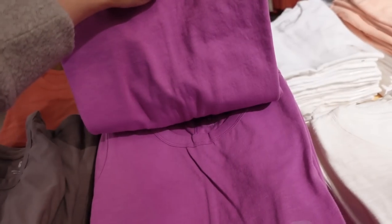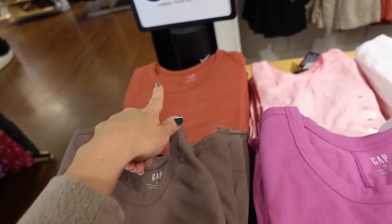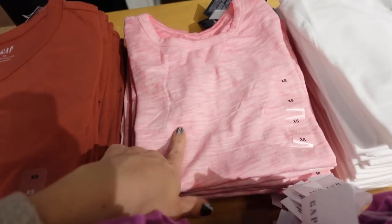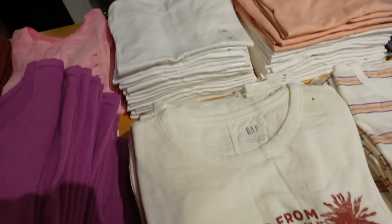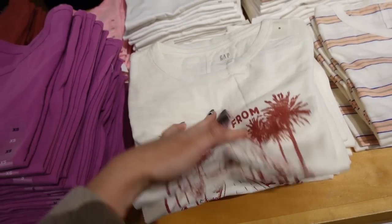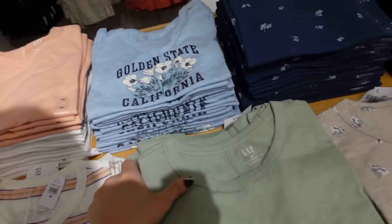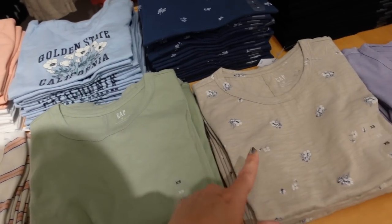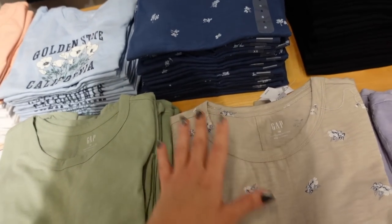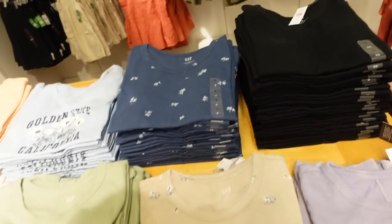The Eversoft tee has some solid options and prints, crew neckline, more of a boxy fit, with the sleeve a little dropped. In purple, brown dress, pink burnout, white, and a graphic that says 'Greetings from Paradise.' There's a stripe, 'Golden Seat Florida' with floral print, solid green, beige, and blue with floral lavender and black. Regularly $24.99.